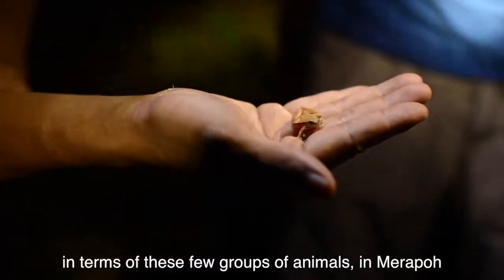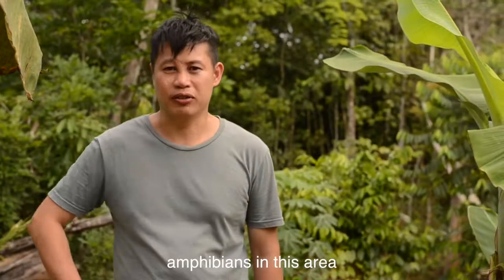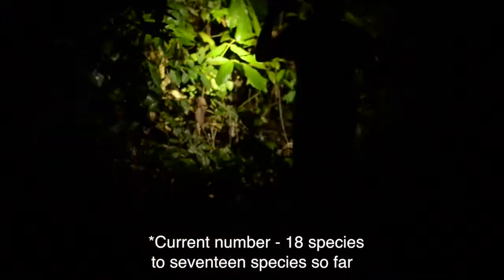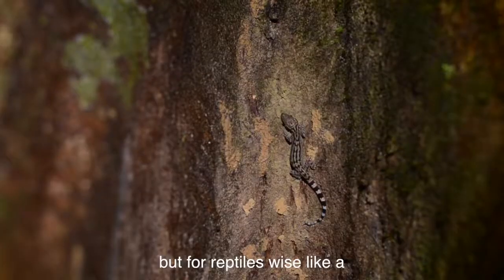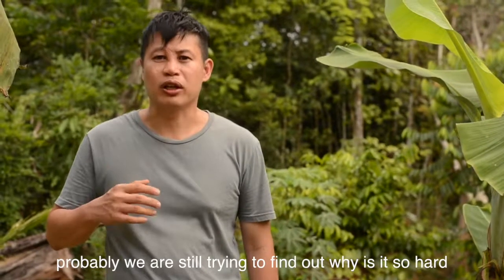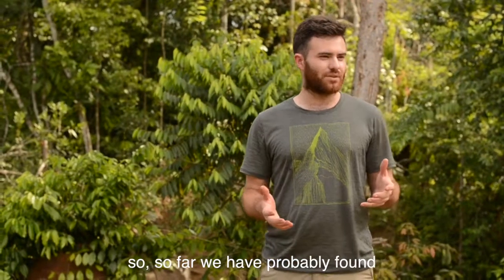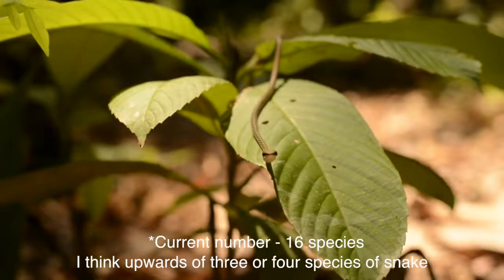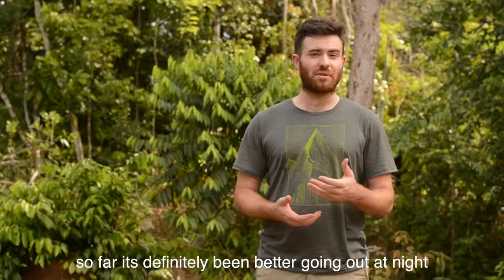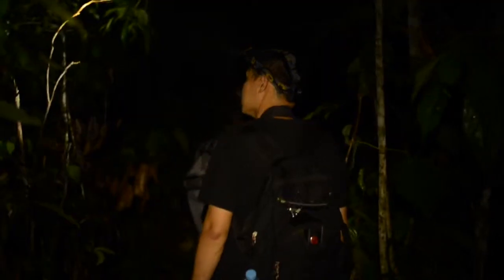It will be a biodiversity overview of these few groups of animals in Merapoh. It's quite hard to find reptiles and amphibians in this area. For amphibians we've found around 15 to 17 species so far, but for reptiles — lizards, geckos, and snakes — it's pretty hard. We're still trying to figure out why. So far we've probably found upwards of three or four species of snake, which is a really good start.